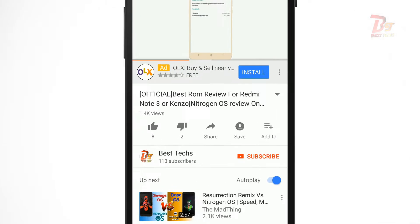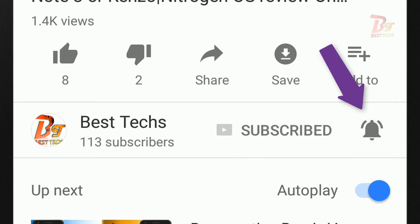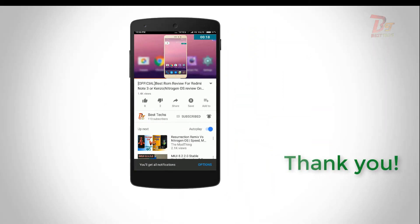If you are a new person visiting our channel, then make sure you go down below and hit the subscribe button, and also enable notifications for our videos by clicking the bell icon next to the subscribe button.